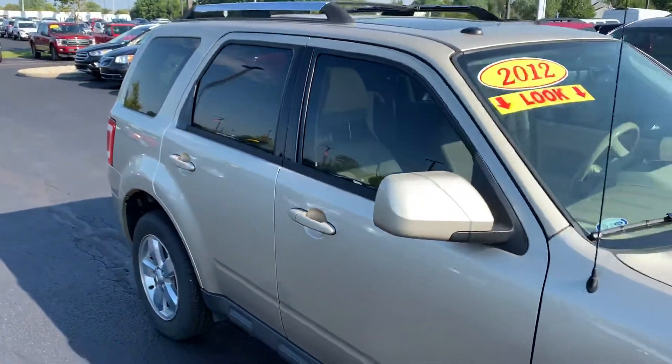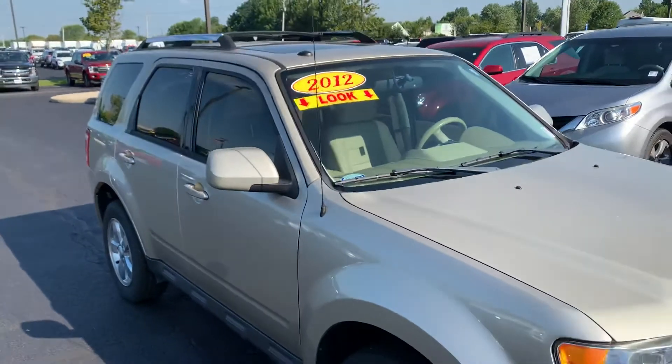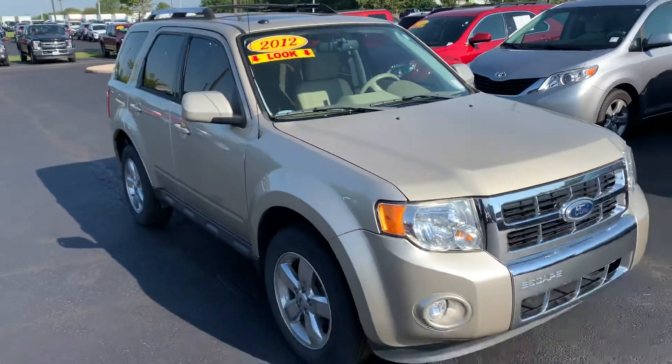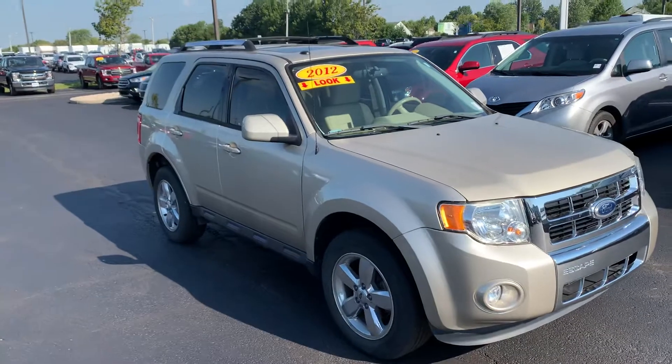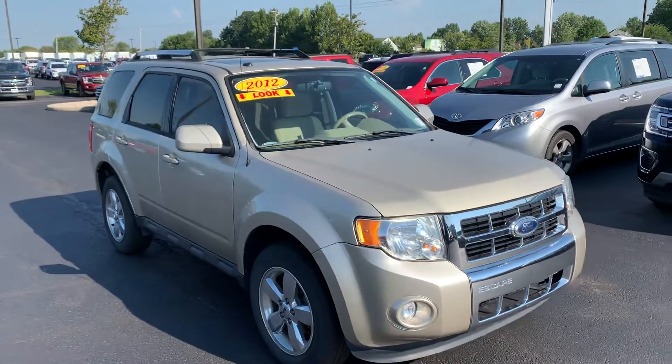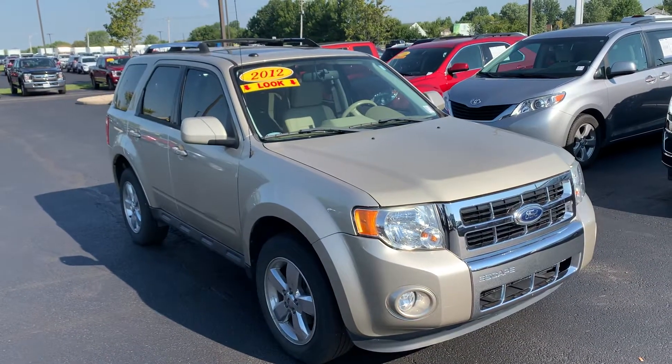We'll get you a fantastic deal if it meets the needs of what you guys are looking for. If you have any questions, my number here is 317-852-2231. Just ask for JB when you call in. I'm happy to help. I hope you enjoyed the video, Vaughn. Thanks for the time.